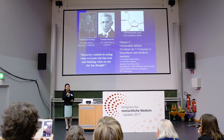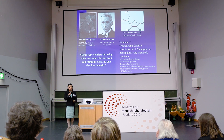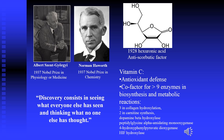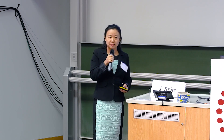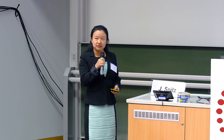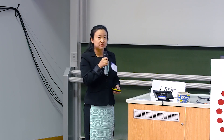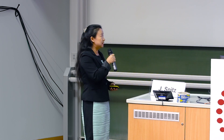Vitamin C is the anti-scorbutic factor isolated in the late 1920s by Dr. Szent-Györgyi. He received the Nobel Prize in 1937 for this discovery. That same year, the Nobel Prize in Chemistry was also awarded to Dr. Haworth, partly for his work on the synthesis of vitamin C, highlighting vitamin C prominently that year.